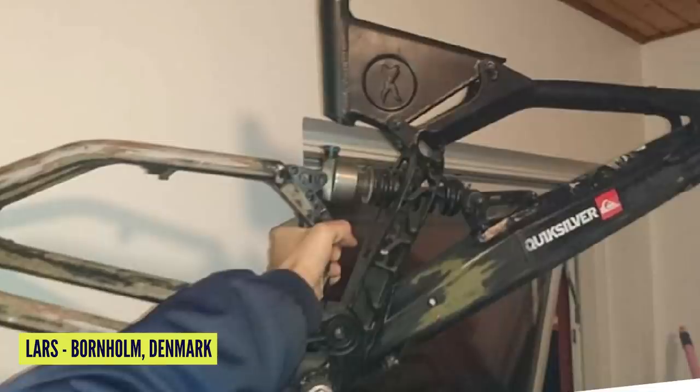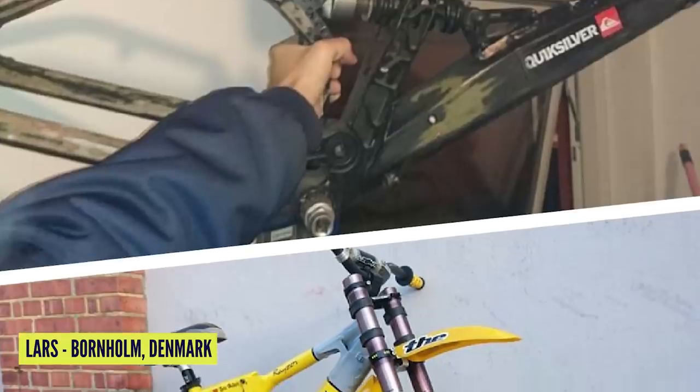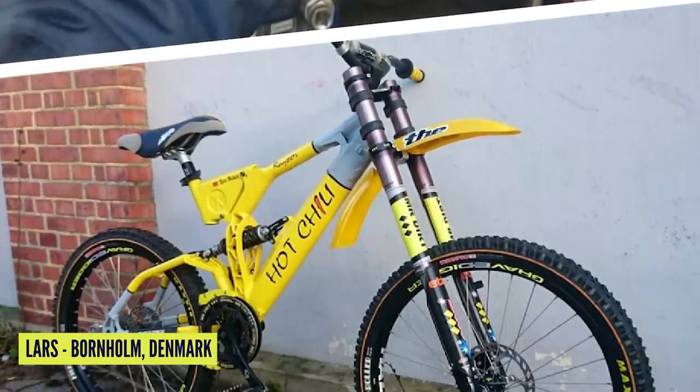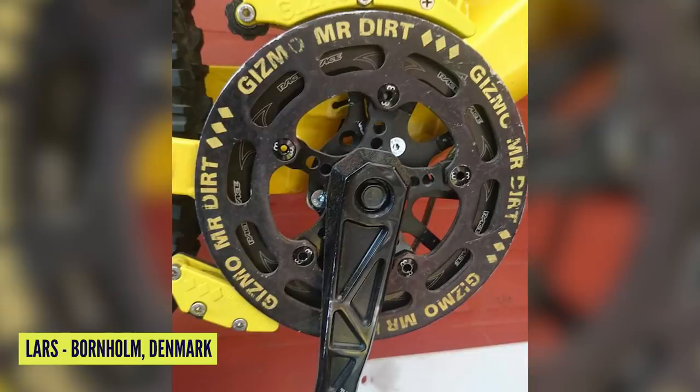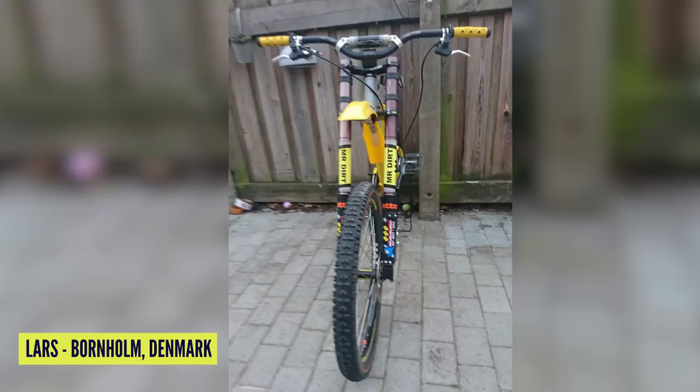Look at the original version in classic yellow — that one's got a gray sort of fade to it, reminds me of Rocky Mountain RM. The Mr. Dirt fork on there was one of the classic inverted forks. You've nodded to the past by putting the Dorado on there — it's actually bang on, even though the Dorado was a newer fork. Look at how much movement there is for the rear chainstays — that thing is awesome-looking. Thank you so much for sending that in, Lars. That's a pretty rare bike by all accounts. If you've got anything old or retro, please get involved and send it in.